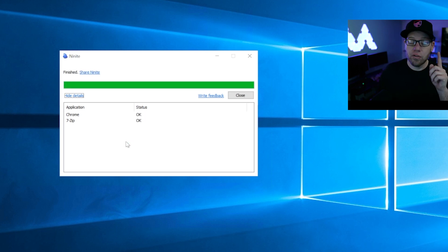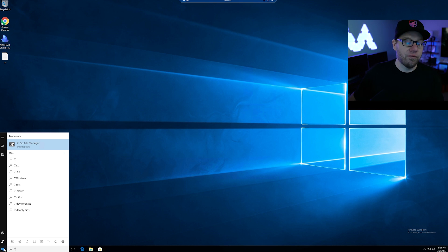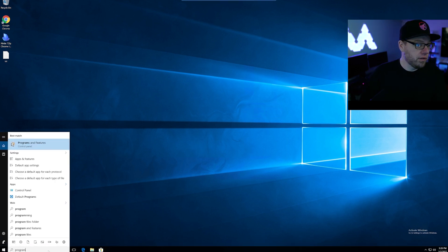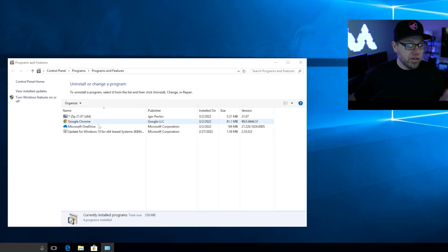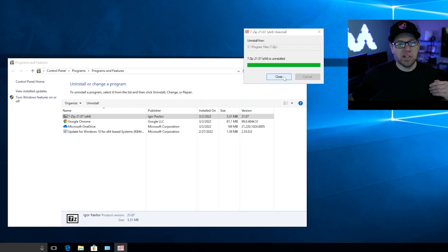In this video, we're going to download the file but build a script that will actually install it for us through basically one or two clicks. As you can see, it's finished downloading — we have Google Chrome installed and 7-zip file manager installed. Now I'm going to go to Programs and Features. This is a brand new VM with literally nothing installed except 7-zip, Google Chrome, and Microsoft OneDrive. What we're going to do now is uninstall 7-zip so I can show you how we can actually automate this.